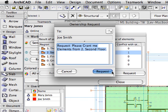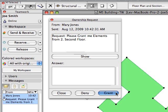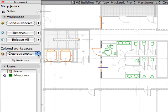Companies can utilize their workforce much more efficiently with a dynamic and centrally controlled design workflow. Team members need only to reserve elements they are actively working on.